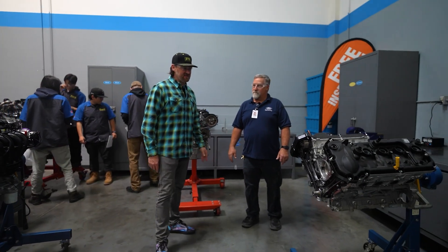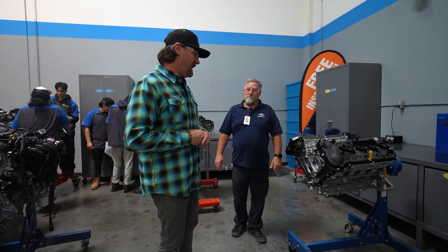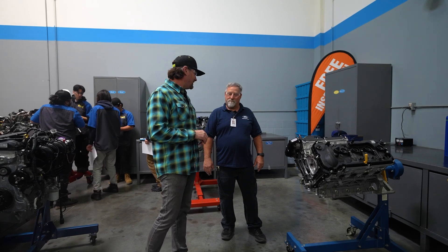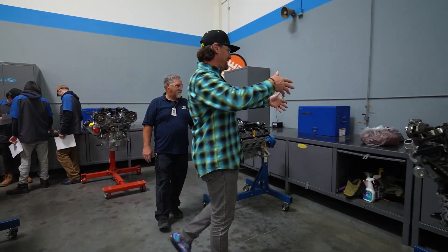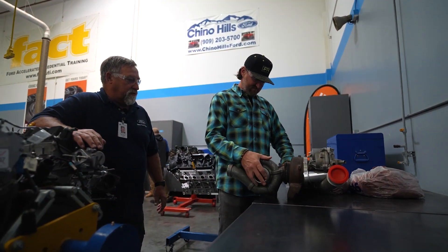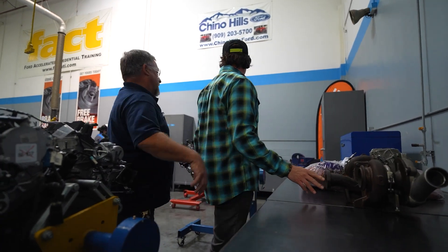Ford is doing amazing stuff for their people — a lot of dealers say their techs and service center are their core business and they can't get enough good people. Over here is a compound turbo system from the earlier 6.4-liter diesel — we call that a series sequential setup. Ford's newer 6.7 has combined this concept into what they call a dual boost system.